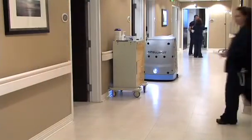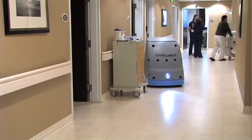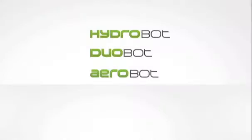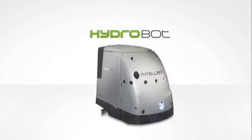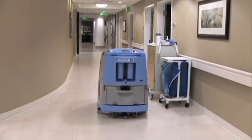IntelliBot has the first and only completely automated floor care system on the market today. Our three robots can meet any floor care need. The HydroBot is a superior disc scrubber, ideal for the high cleaning standards in hospitals, schools, retail and clean manufacturing facilities.